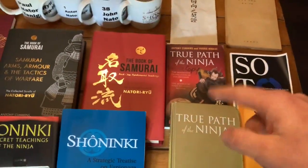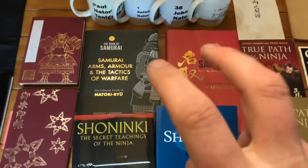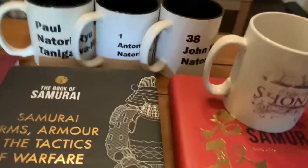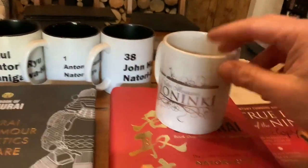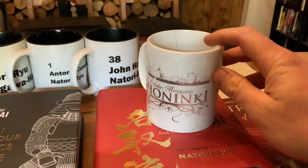Of course, we've got the second edition red copy and of course Natori Ryu's main books — Book of Samurai 1, Book of Samurai 2. However, that leads me on to this cup. I need to retire this cup soon actually. My father had it made for me when I first did the Shoninki, and that was the original picture made for the Shoninki, but the publisher didn't want it. It was made by Jay Cain back in the day.